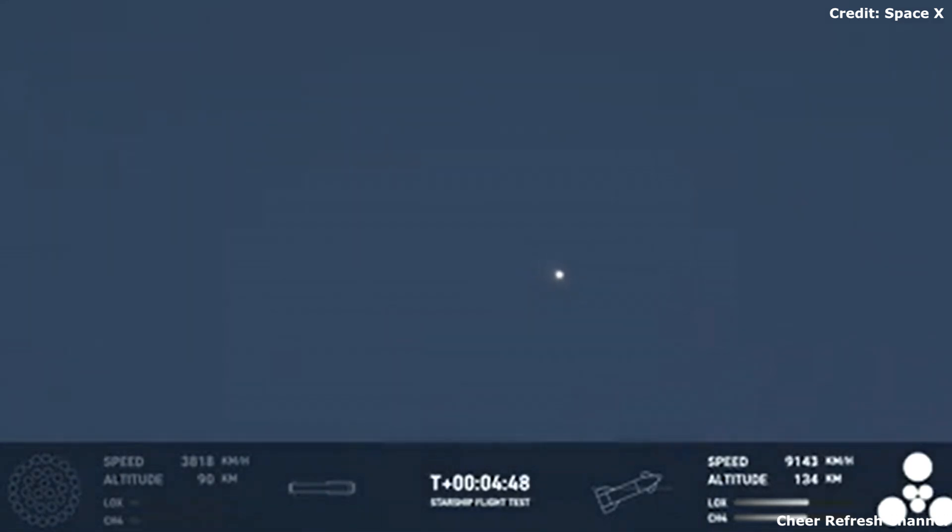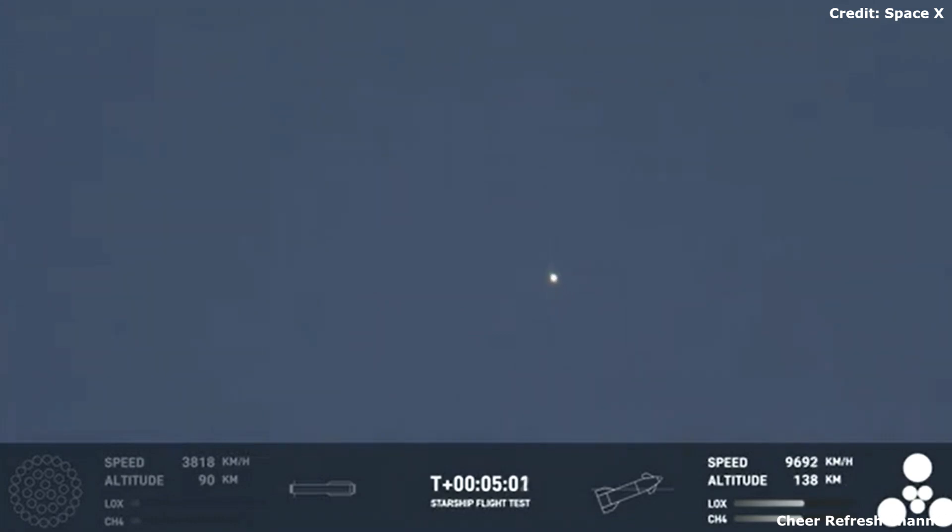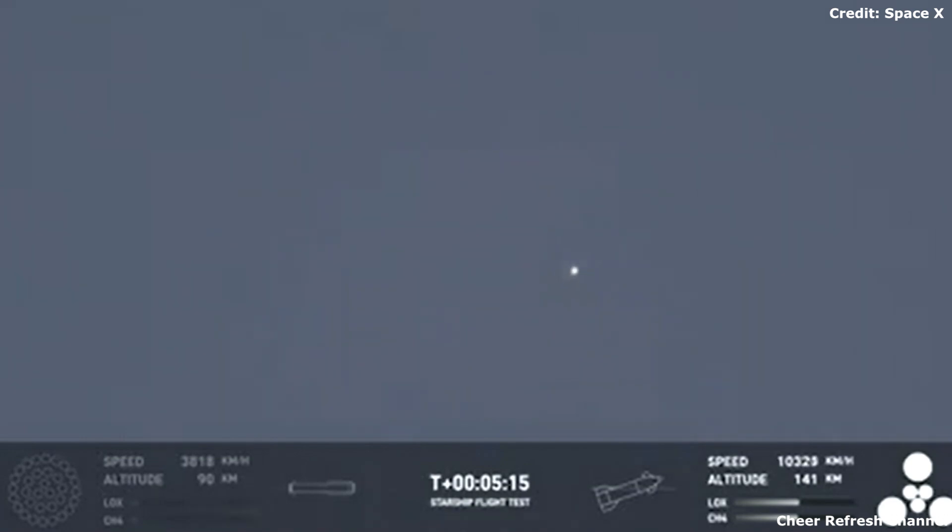This is amazing. The primary objective of the booster today was to get to hot staging, to get ship on its way to orbit — it did that admirably. Starship trajectory nominal. That trajectory for ship is nominal. Starship's second stage is firing those engines and everything's looking good. For the ship, we wanted it to survive hot staging, which, as you can see by that little dot on your screen, it did.